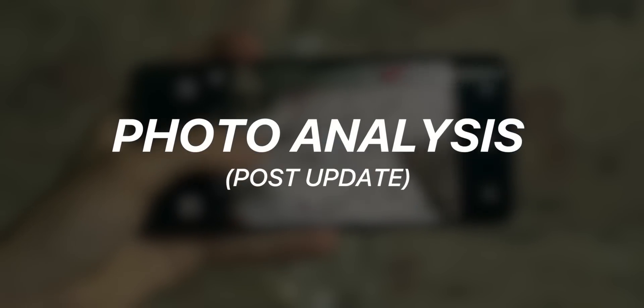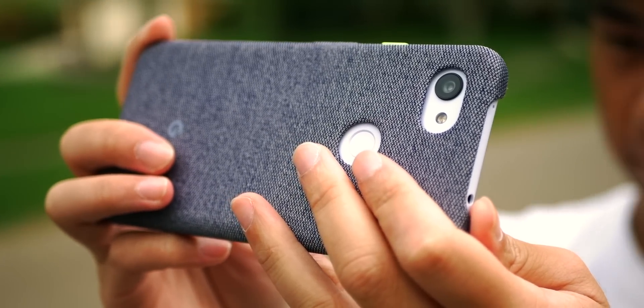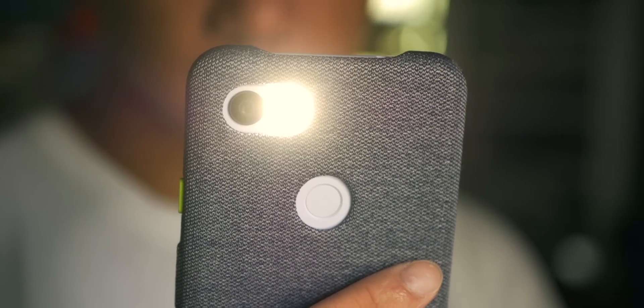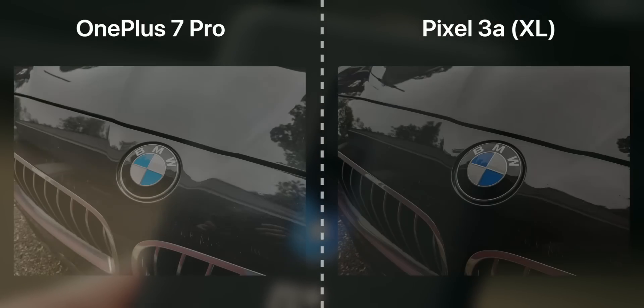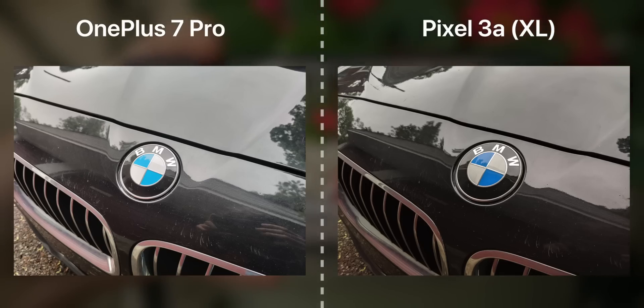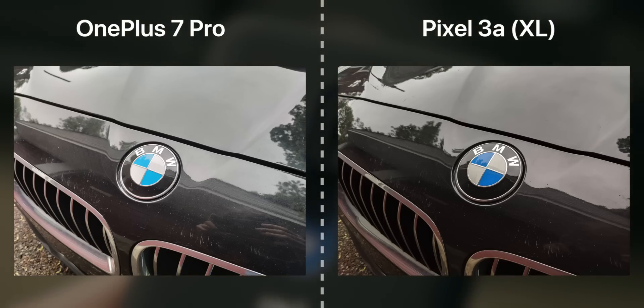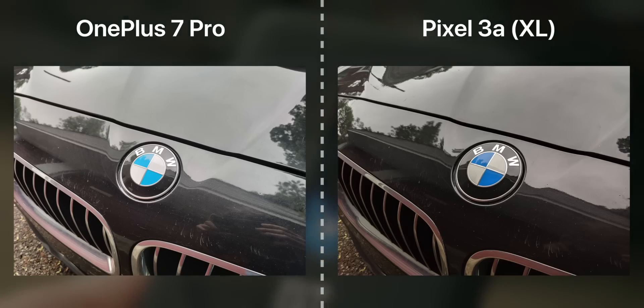To begin the photo analysis, I have images captured by the OnePlus 7 Pro with the update on the left, and images captured by the Pixel 3a on the right. The Pixel 3 line has some of the best cameras on the market, so it's a great benchmark. Comparing this first set of images of a BMW logo, OnePlus is a little overexposed and a lot flatter compared to the very contrasty, clarity-filled Pixel 3a image. The 7 Pro's picture is not bad in isolation, but the Pixel 3a definitely wins with better exposure, contrast, clarity, and color pop.